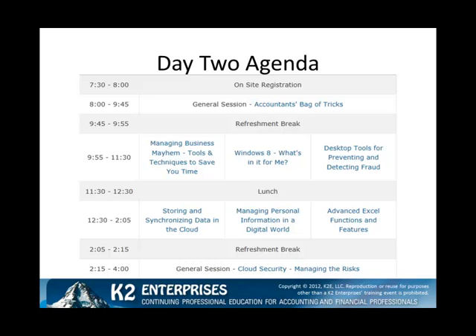Following the lunch break, we resume with three more breakout sessions: storing and synchronizing data in the cloud, managing personal information in a digital world, and advanced Excel functions and features. Finally, to close the conference, you can learn how to address security in the cloud by participating in Cloud Security, Managing the Risk.